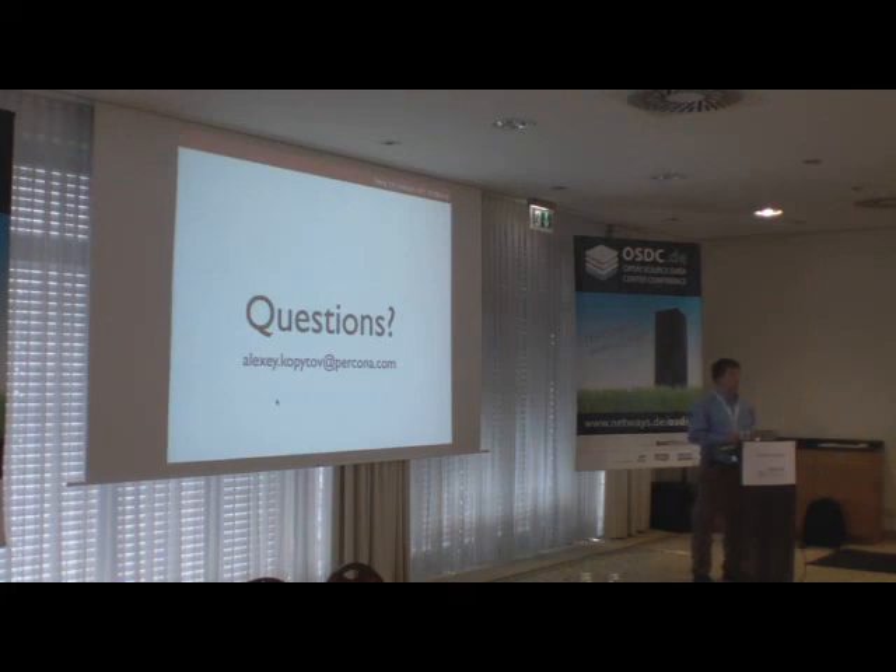A user noted that they are using XtraBackup to back up about 600 gigabytes and it works fine. After a brief acknowledgment of appreciation, the session concluded with thanks and an announcement of a lunch break until 2 o'clock.